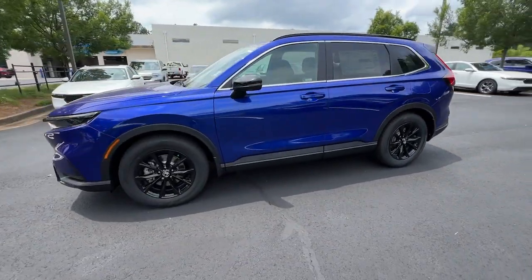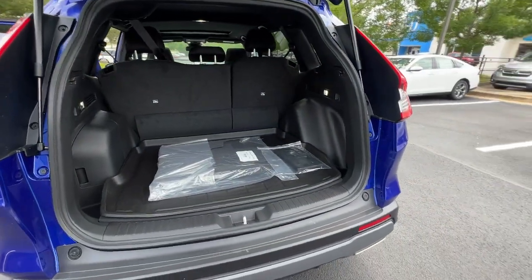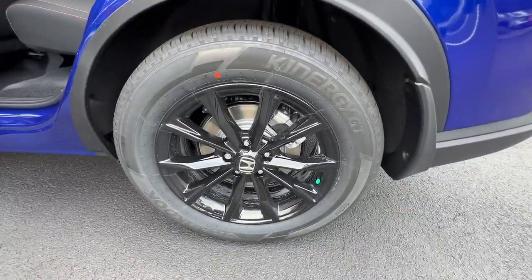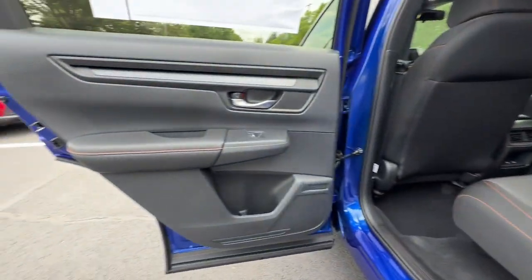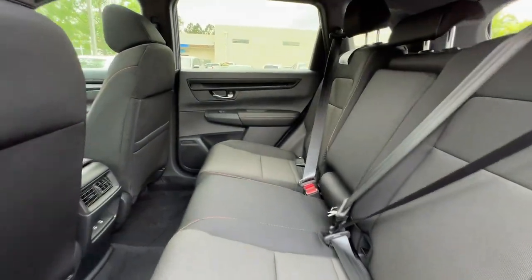The following are some of this vehicle's highlighted options: pre-collision system, lane departure warning, moonroof, keyless entry, backup camera, remote engine start, keyless start, heated mirrors, adaptive cruise control, and lane-keeping assist.